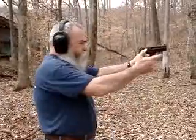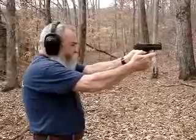I'm going to shoot it a little bit to demonstrate the recoil. Real nice gun.